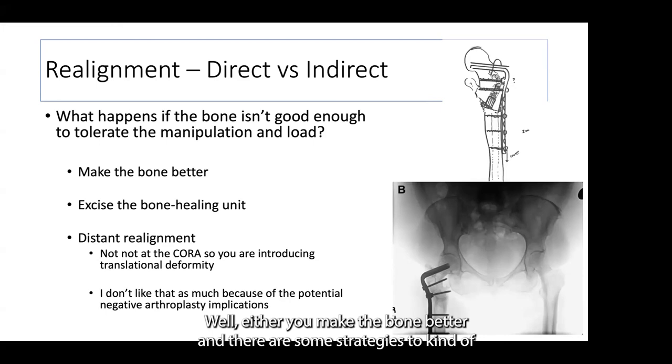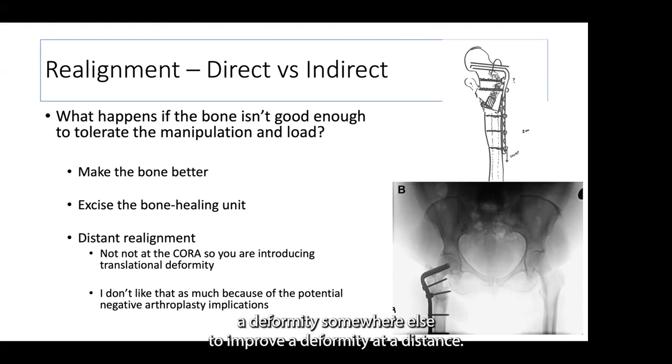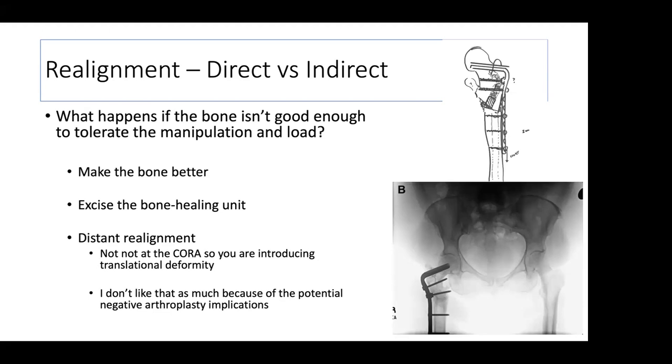The indirect approach requires good quality bone to manipulate through — you can't be crushing bone trying to force something. If the bone is weaker than the non-union entity, it doesn't work. You either make the bone better with improvement strategies, or you excise the bone healing unit, making manipulation much easier. You can do a distal realignment, but in the proximal femur I'm apprehensive for two reasons: one, it's conceptually difficult to induce a deformity somewhere else to improve a deformity at a distance; and two, I always think about arthroplasty implications, so distorting the proximal femur with a valgus intertrochanteric osteotomy or shaft realignment is challenging for the arthroplasty world.